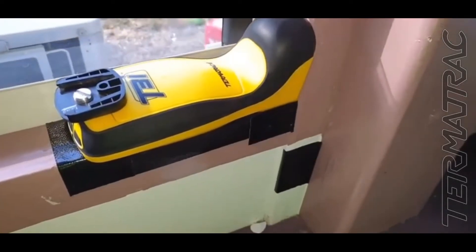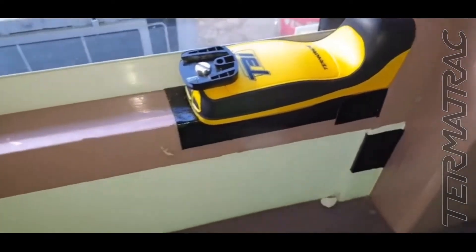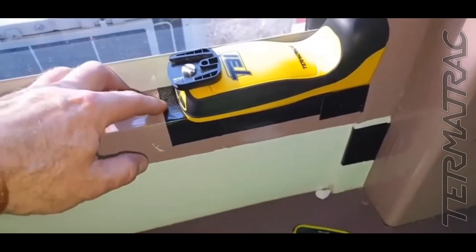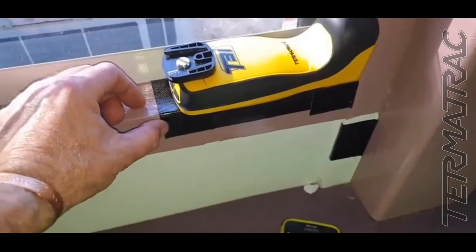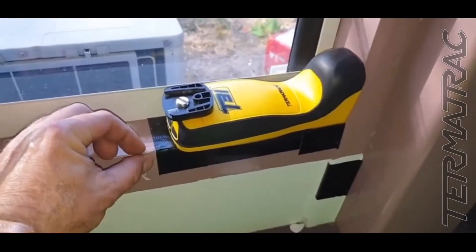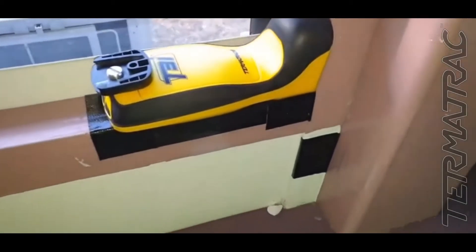Doing a termite inspection. Very soft along the window sills. The teachers at the school had put some tape across here. They got in touch with me and said they might have termites. I said we'll get some tape on it, close it back up, don't disturb anything. I'm back today doing a full inspection.